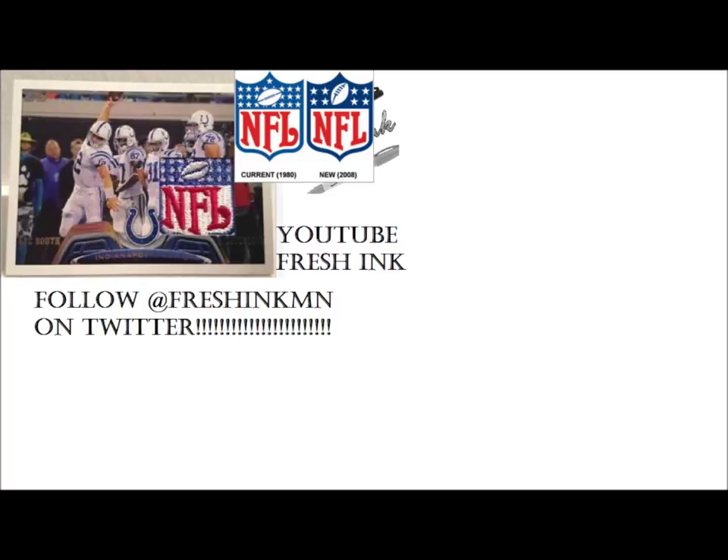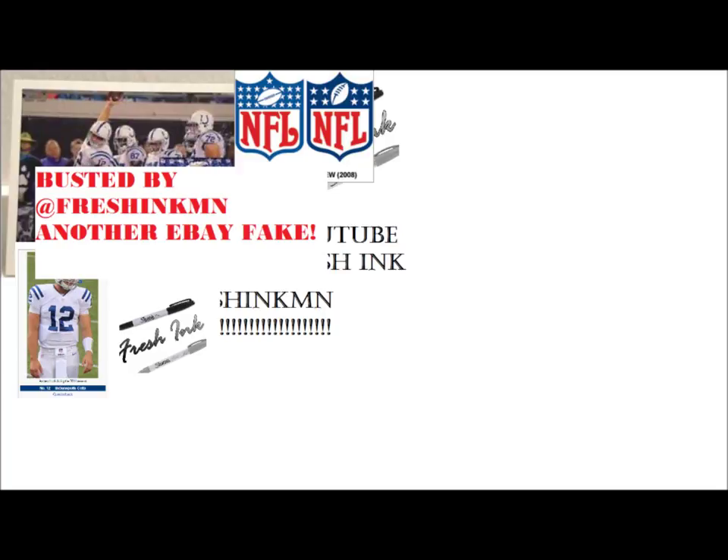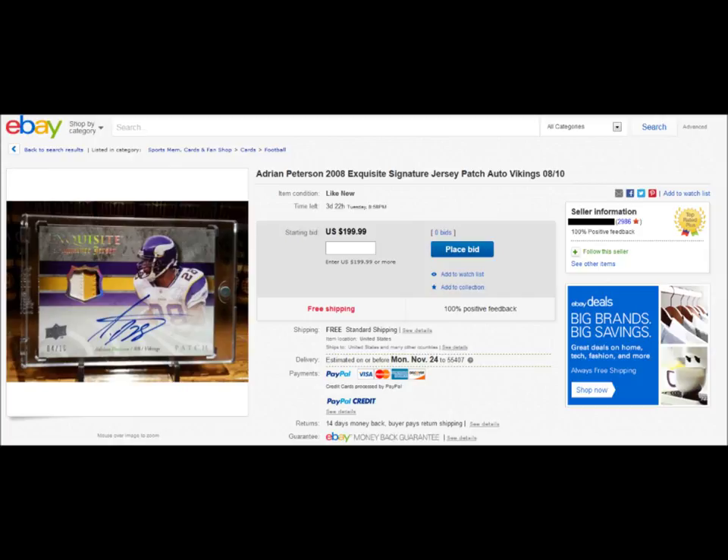It's a fake shield. You can see from 2008 to now, the current NFL shield has eight stars on it. The old school ones from 2007 and older have all those stars on it. Andrew Luck wasn't drafted till 2012, so the NFL had already been using the new patch for four years. Somebody was just stupid and put that old school patch in there. Anyways, this one's been cracked like an egg — busted by Fresh Ink, another fake on eBay.